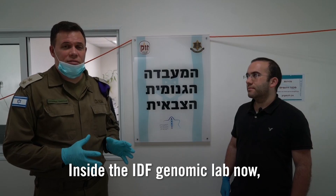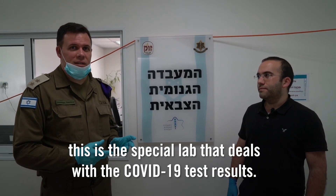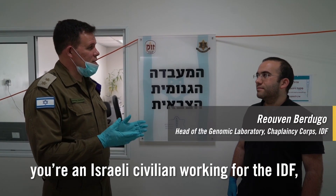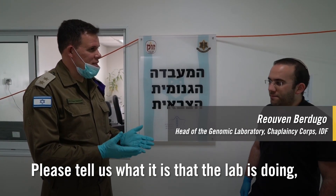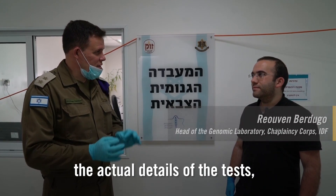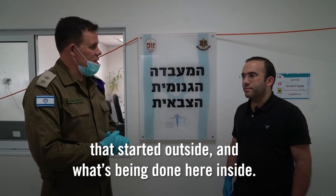Inside the IDF's genomic lab now — this is the special lab that deals with the COVID-19 test results. Together with me is Roven, an Israeli civilian working for the IDF and head of the IDF's genomic lab. Please tell us the actual details of the tests and the entire process that started outside and what's being done here inside.